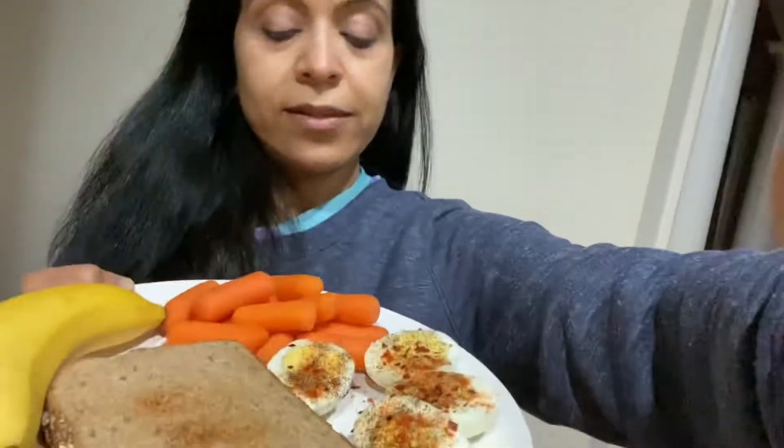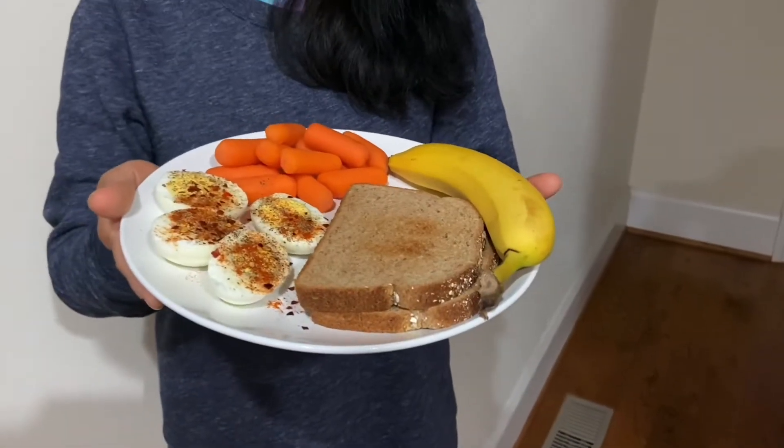That's it for today! Please do subscribe if you want more healthy eating ideas. I will see you very soon with a new one. Till then, take care, bye!